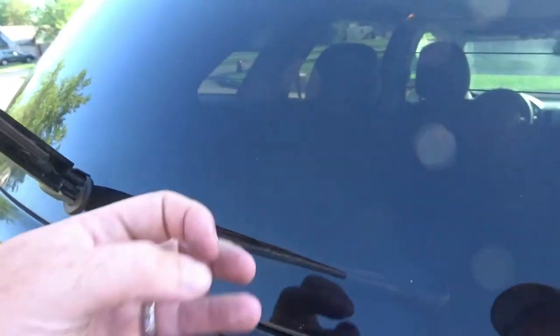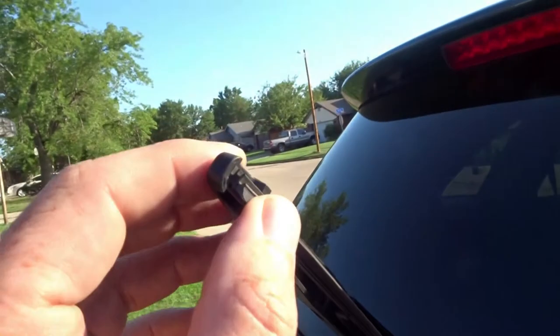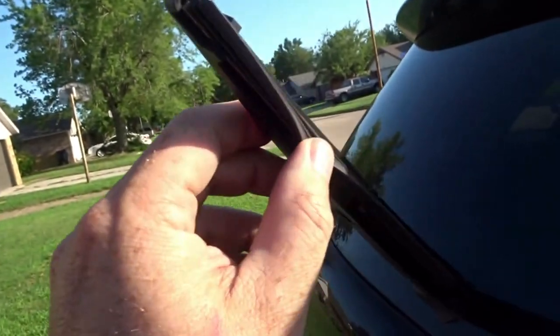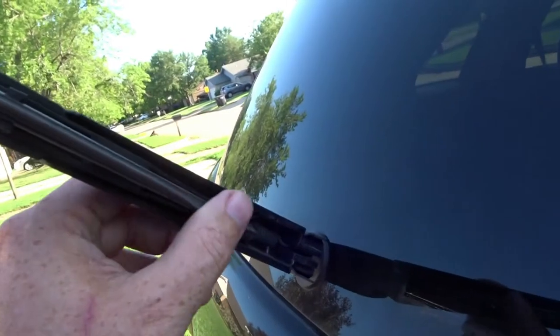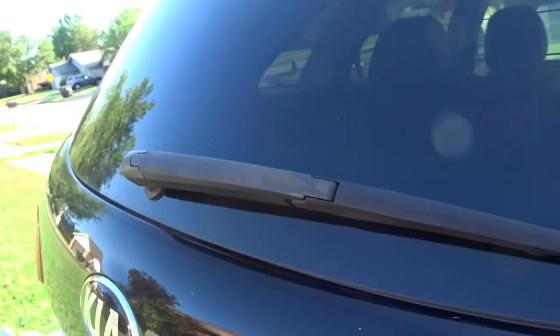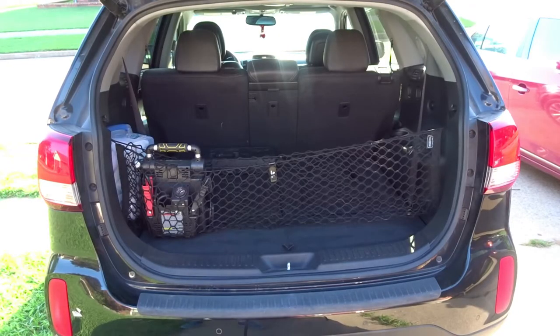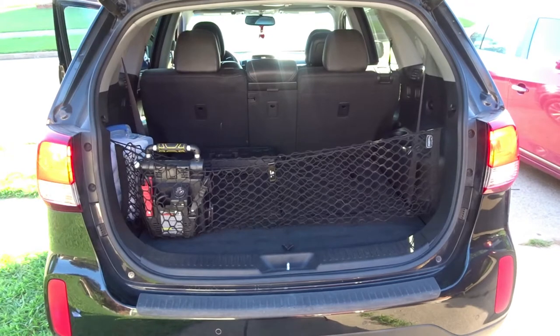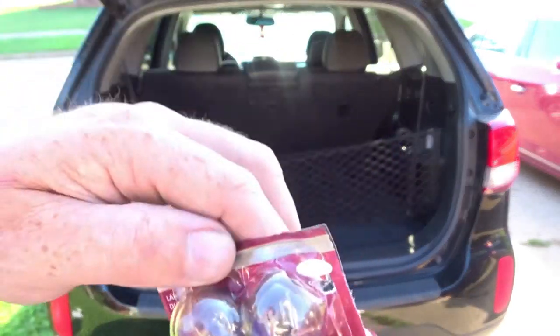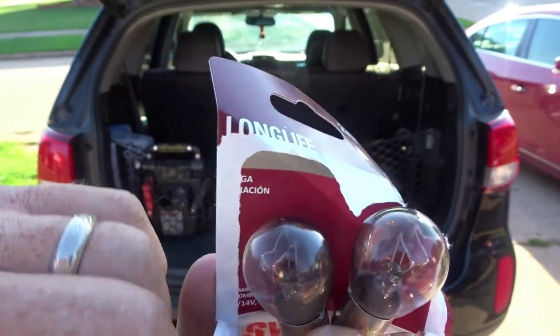You want to check your windshield wiper blades. If you can bend it and it tears, or you have pieces missing, you need to go ahead and replace it for safety — you don't want to be stuck out in a storm where you can't see. All right — checking brake lights. You can see they're all burned up.